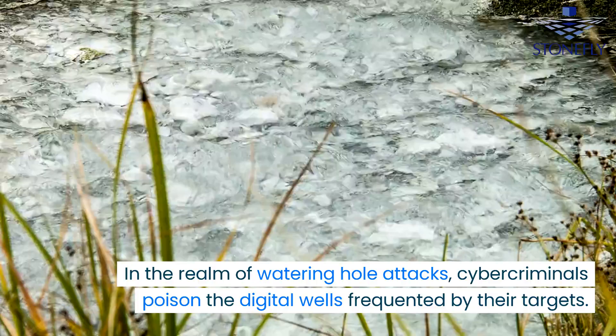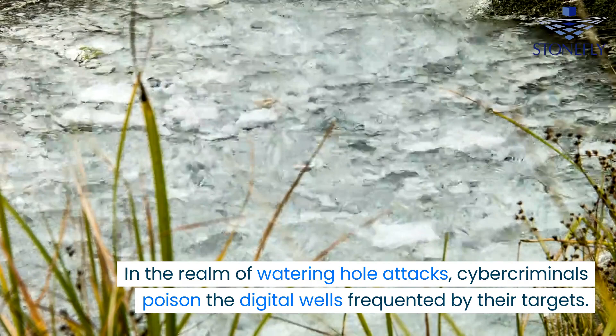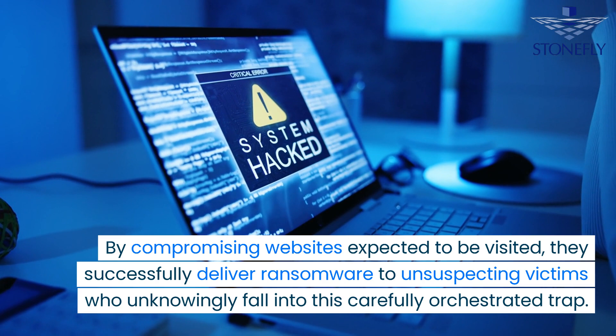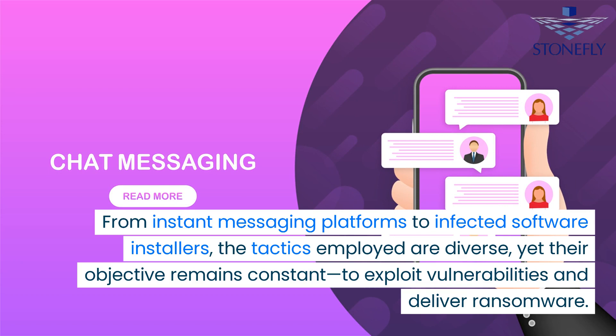In the realm of watering hole attacks, cyber criminals poison the digital wells frequented by their targets. By compromising websites expected to be visited, they successfully deliver ransomware to unsuspecting victims who unknowingly fall into this carefully orchestrated trap. From instant messaging platforms to infected software installers, the tactics employed are diverse yet their objective remains constant.